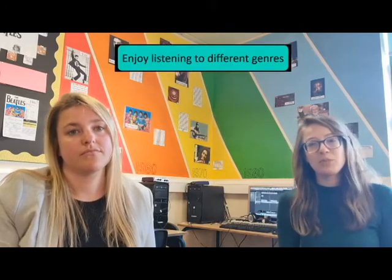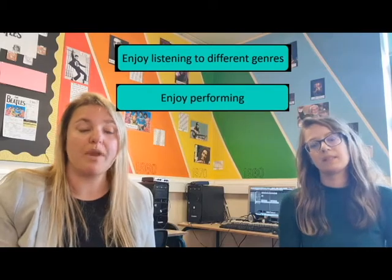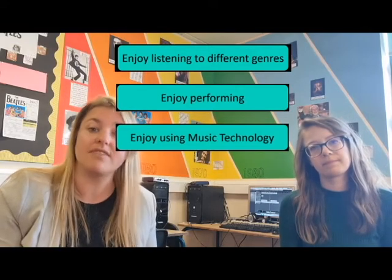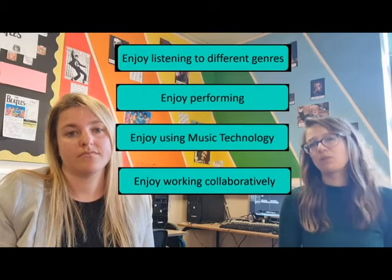Now that we have explained what GCSE Music entails, you need to think: is it right for you? If you enjoy listening to a variety of different genres of music outside of school and in school, then it might be for you. If you enjoy performing, or you enjoy playing with music technology and have access to these things at home, or are happy to do it at school outside of lessons, then yes, it could be for you. Or if you enjoy working collaboratively in small groups and pairs — we do lots of that, especially in Year 9.